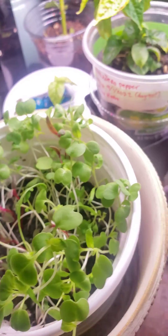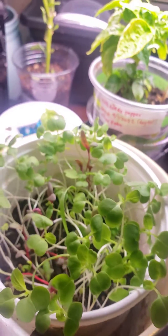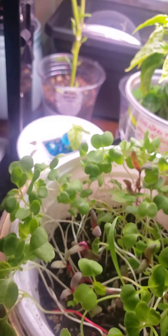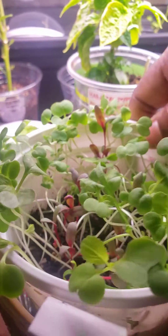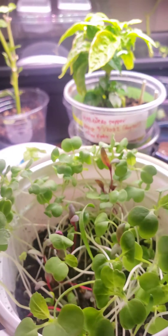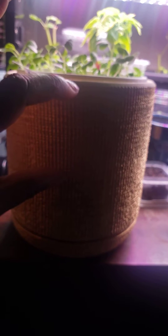They're looking pretty good, growing a little bit taller day by day. I have added some water at the bottom because some of the roots were as far down as the bottom of the pot. The top pot is about this big and the bottom water reservoir is this high.